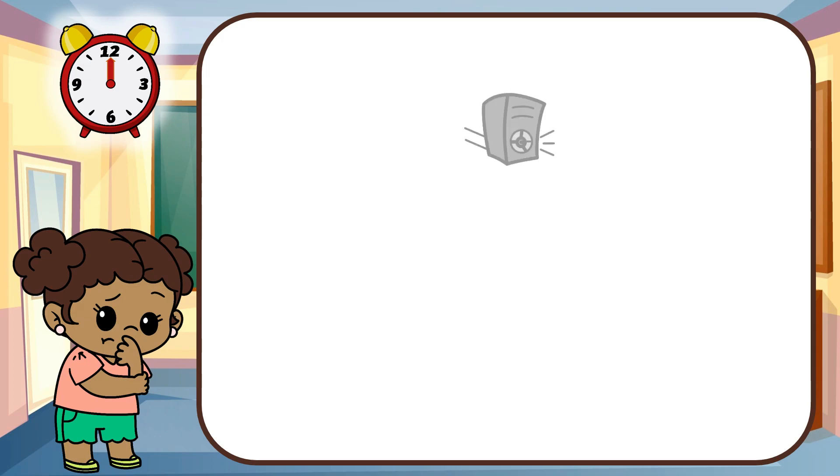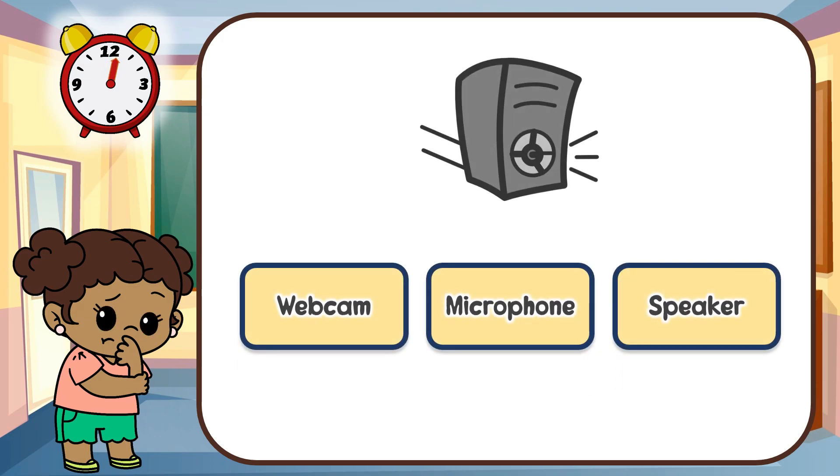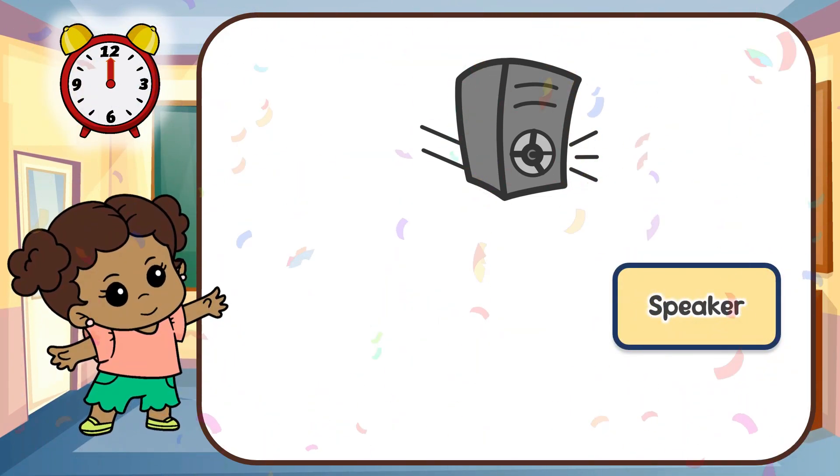Look at this gadget. Can you guess this gadget? That's right! It's a speaker!